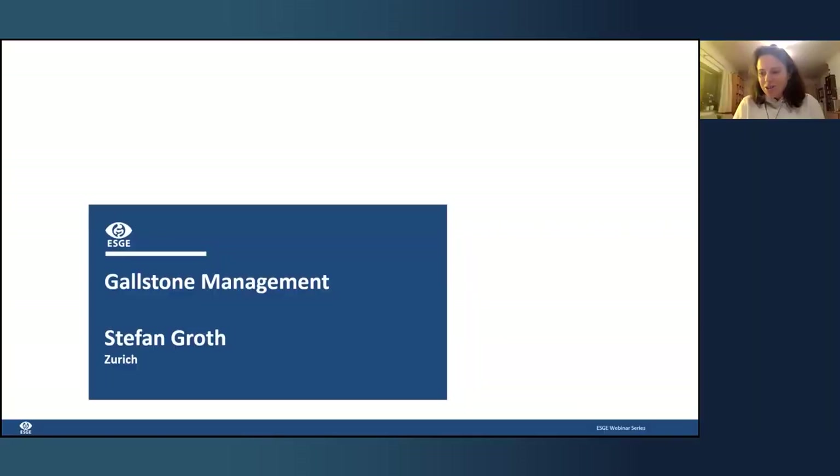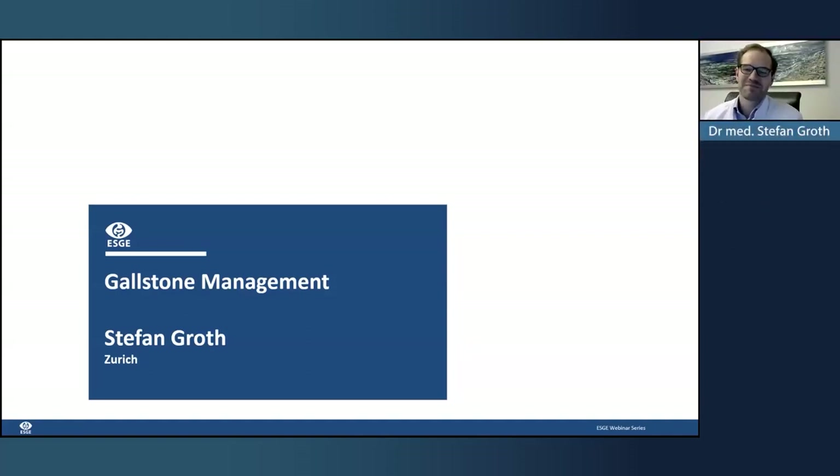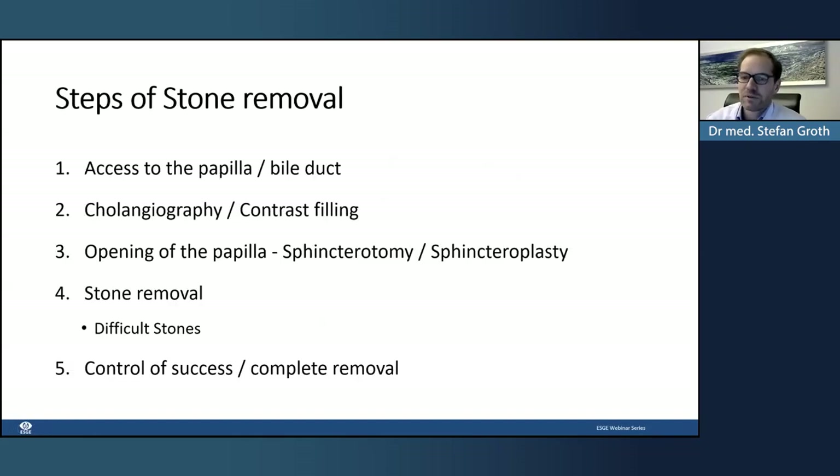Thank you very much, Andrea — these fabulous videos. Our next speaker is Dr. Stefan Groth from Gastrocentrum Hirslanden in Zurich, and he's going to tackle stones. My name is Stefan Groth. I work in Zurich; before, I worked at Hamburg University where I learned endoscopy from Nib Soehendra and Thomas Rösch. I have no competing interests. Let us get directly to the steps of stone removal.